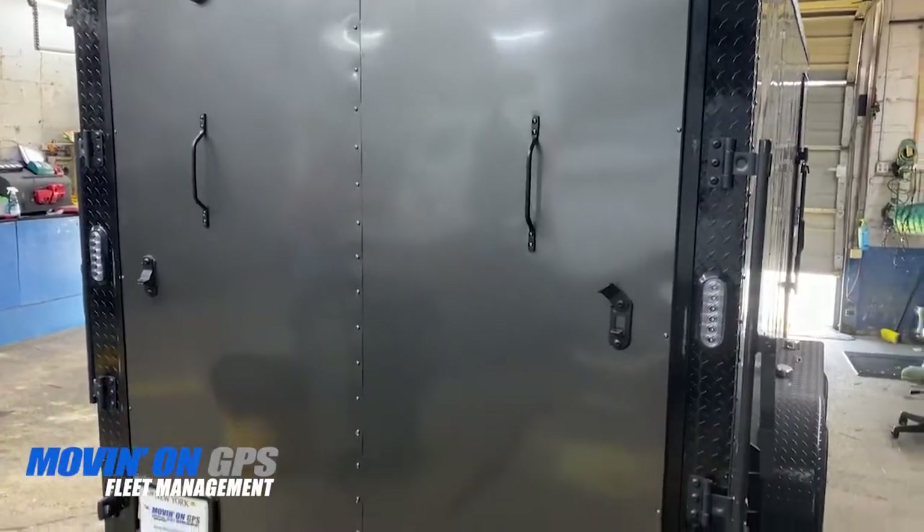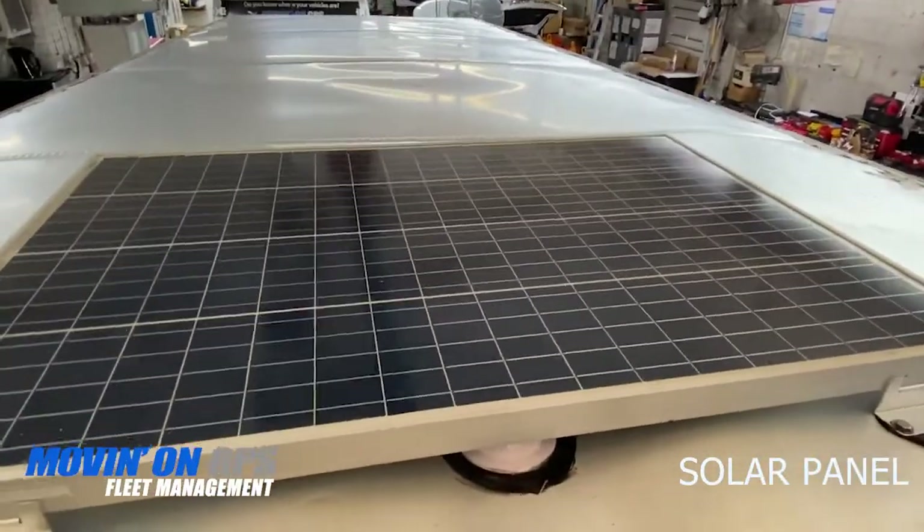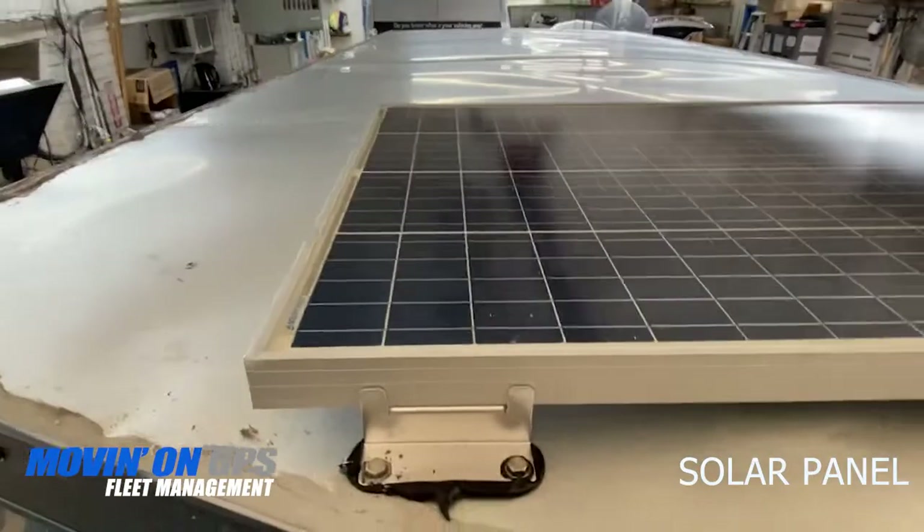Here we have a trailer where we installed an alarm with a solar powered battery system. On the roof is a hundred watt solar panel that powers the system and keeps the battery charged.